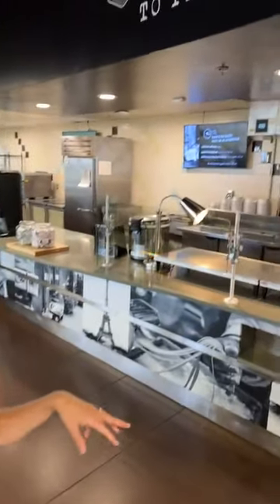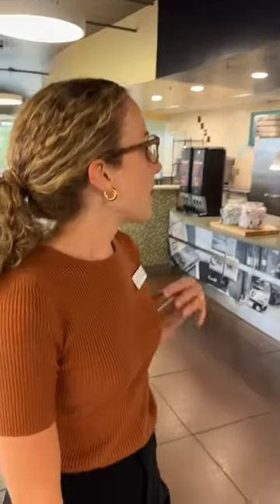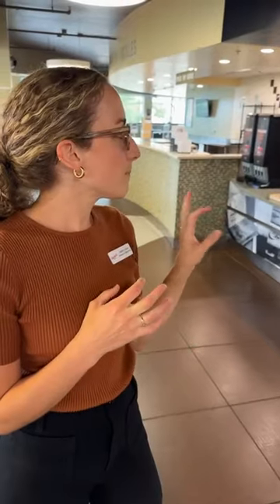Now we have Passport to Pasta, which has a variety of pasta options to choose from: Chicken Alfredo, pasta bolognese, and a primavera marinara bake, which is a vegetarian option. In addition to the pasta entrees, you also get a side of a breadstick to go with it.